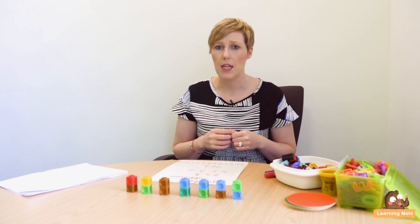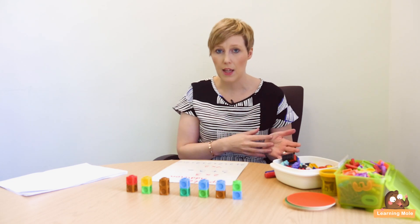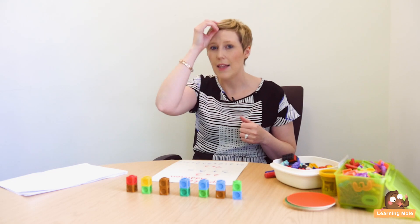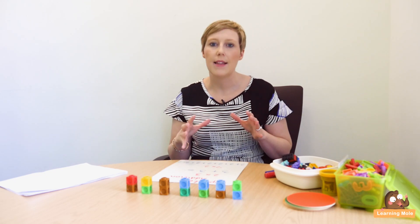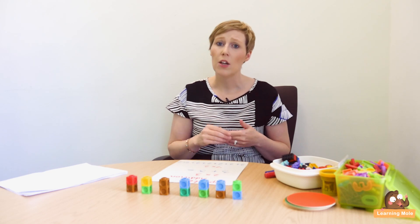Very early multiplication is the focus for this lesson. Your child will probably start thinking about multiplication around Year 1 or P2 level, although they will be counting in steps just before that. They really start to introduce the idea of multiplication as a key concept and as an operation at that stage.